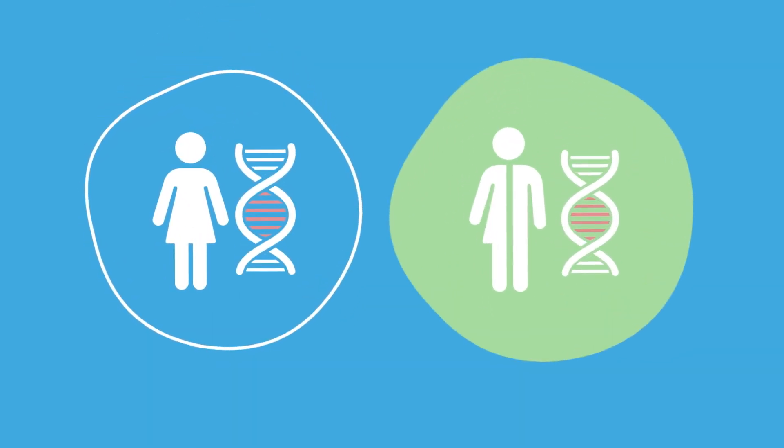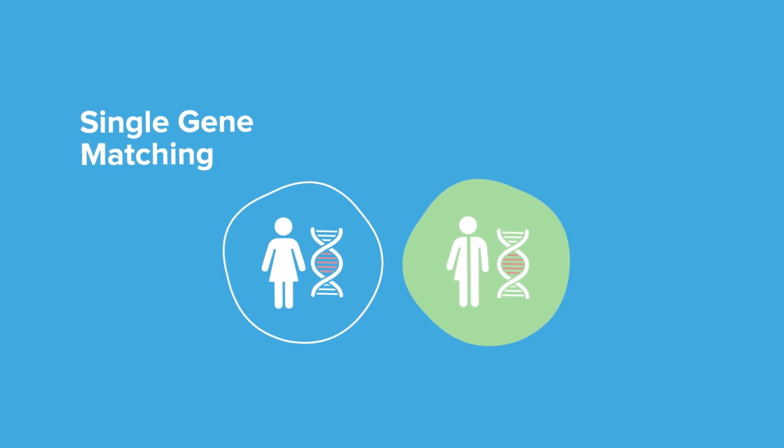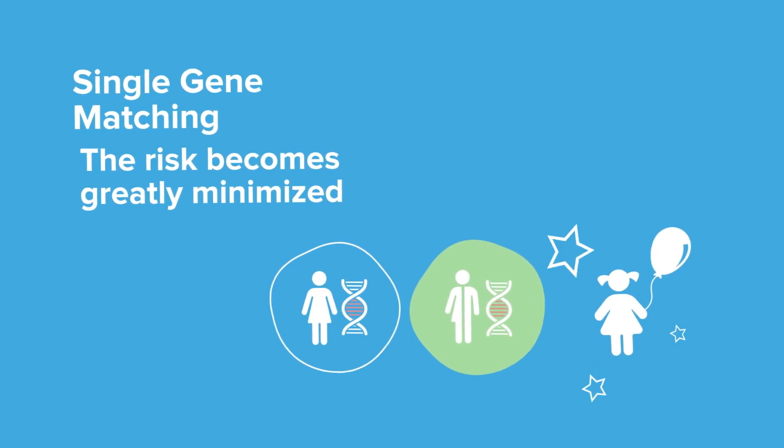If you already know that you carry a specific variant in a gene, you should consider single gene matching. By thoroughly examining the same specific gene in the donor, the risk of your child developing the disease caused by that variant becomes greatly minimised.